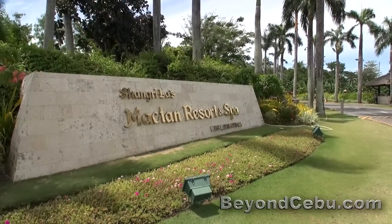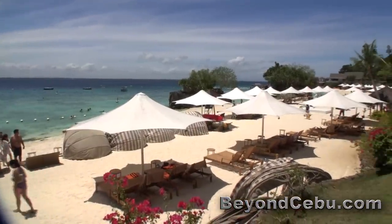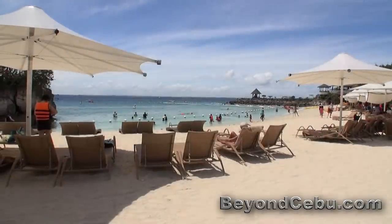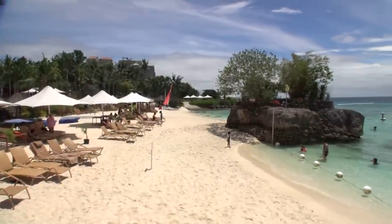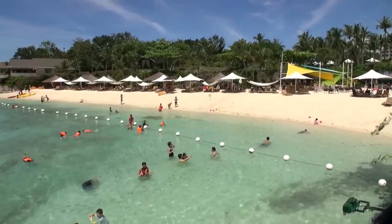The Shangri-La Resort is a five-star resort on Mactan Island in Cebu, Philippines. It's huge with over 500 rooms. It has a beautiful beachfront area, although it is man-made, and they've obviously spent a lot of money landscaping it to look like this. It does set itself apart from the other resorts in Mactan, which have pretty mediocre beachfront areas. It's probably the best beach you're going to find on Mactan Island.